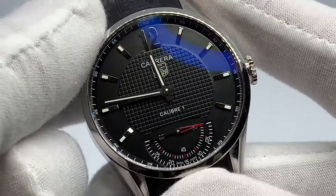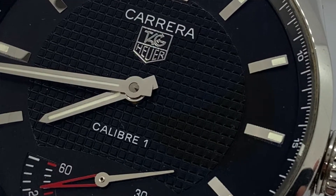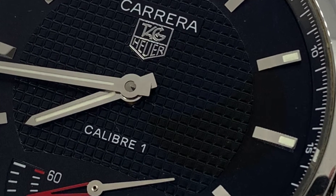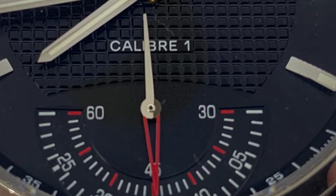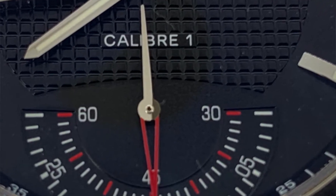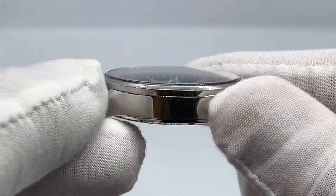Once again, special thanks to my boy KD for loaning me this special timepiece to wear and review. It is simply a pleasure, and I would highly recommend the Tag Heuer Carrera Caliber 1 for anyone — men, women, whomever. This watch came out several years ago, but it is a timeless piece of craftsmanship by Tag Heuer. It's one of those pieces that can be part of your collection for a long time, something you could even hand down to one of your children. It's that special.